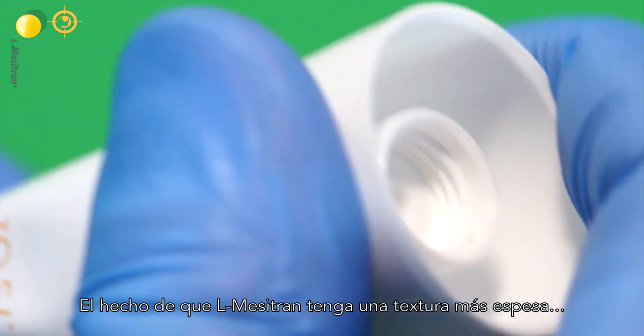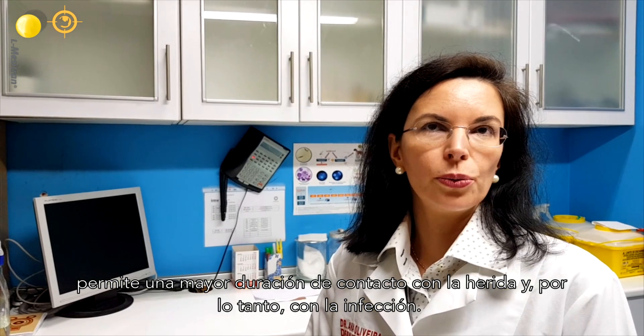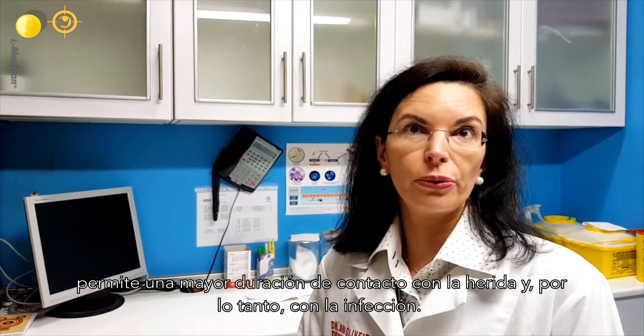The fact that Mesitran has a thicker texture allows a better contact time with the wound and therefore with the infection.